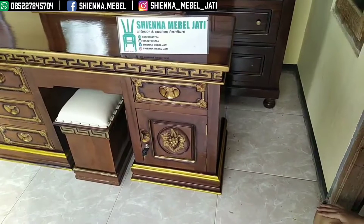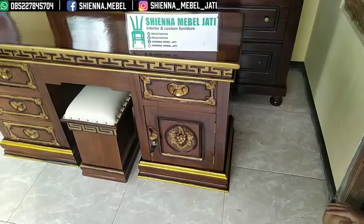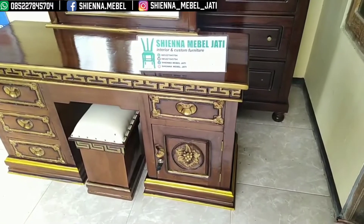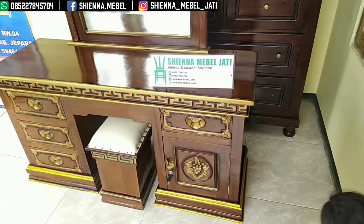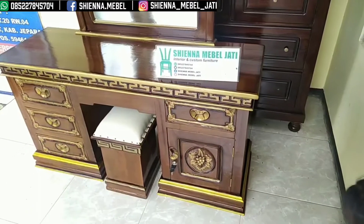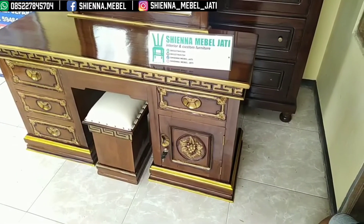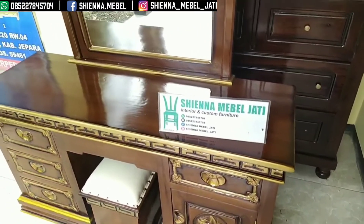Untuk yang kedua ini, saya akan mereview singkat tentang Meja Rias Tiara ya bosku. Meja Rias ini sangatlah sangat terjangkau ya bosku. Meja Rias ini berukuran 55 cm untuk lebarnya, untuk panjangnya ini 120 cm, dan untuk tinggi dari bawah ke tempat cermin ini 80 cm ya bosku.